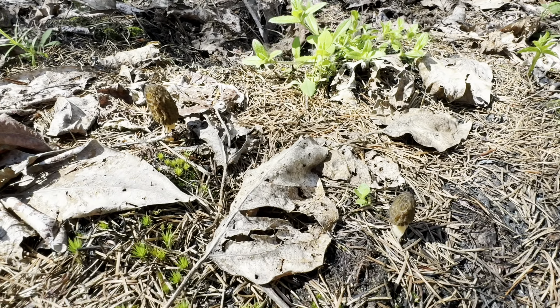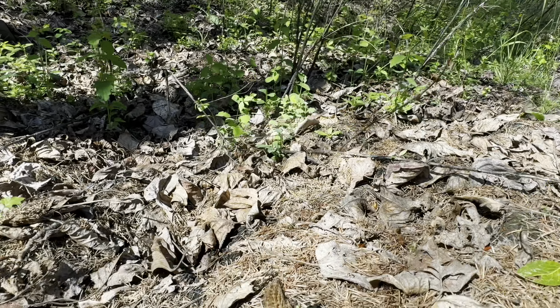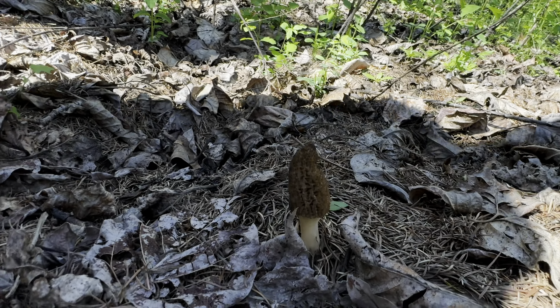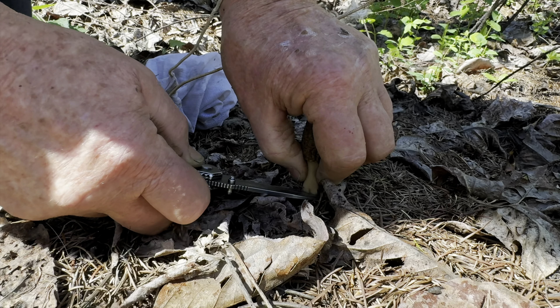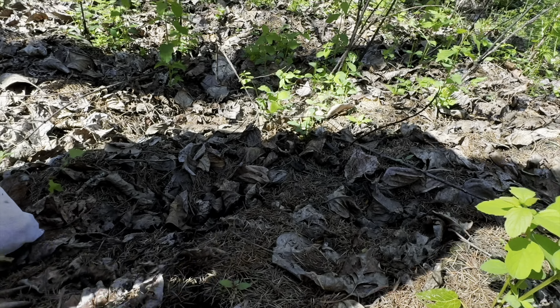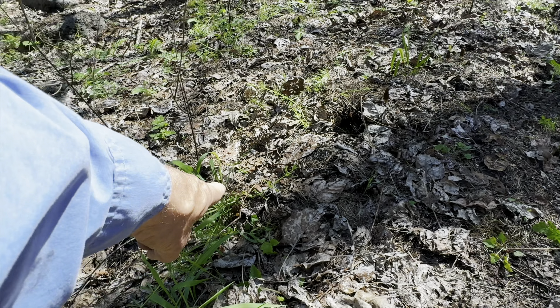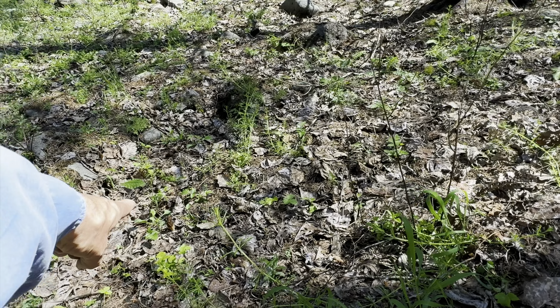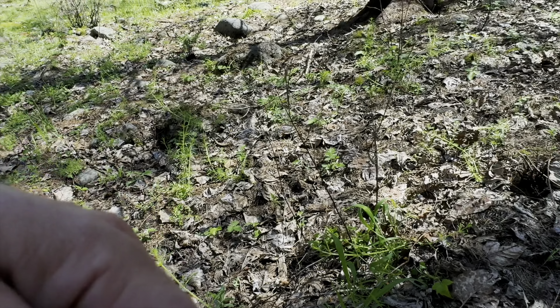We're going to keep looking because this is a great little area. There's one over there. Sitting here basking in the sun — I swear I only saw two, and then I saw three. Cover your hole. We're going to look around — there's another one right there, there's another one right behind us, there's another one over there. There's a whole bunch. We're just going to check this area and then get back to you.